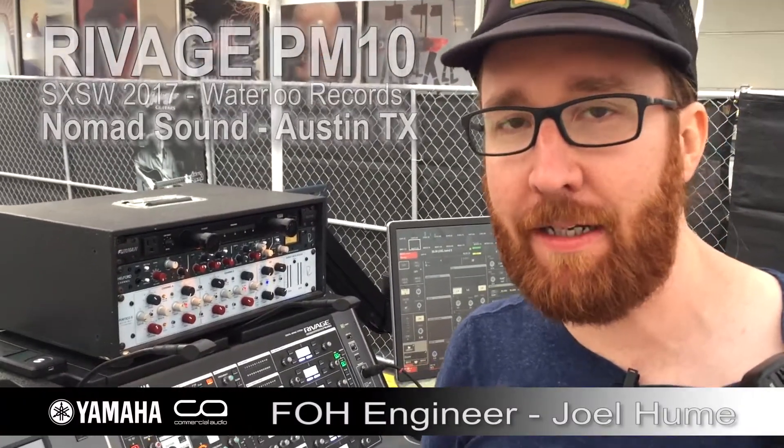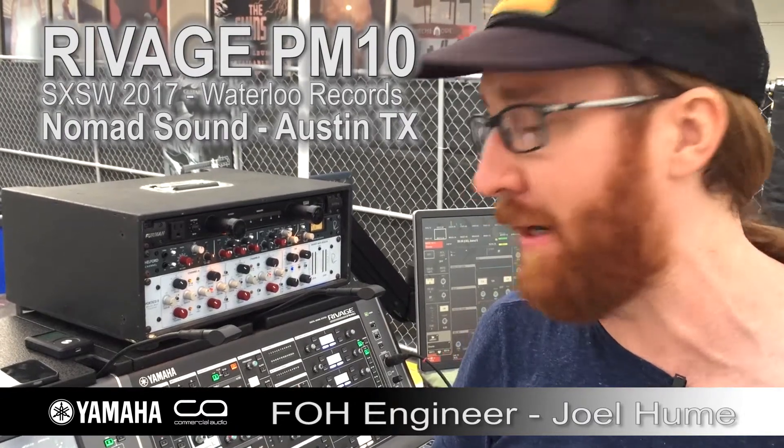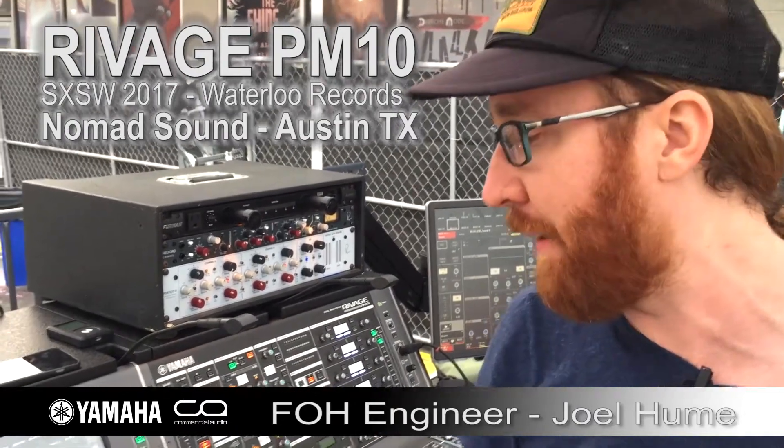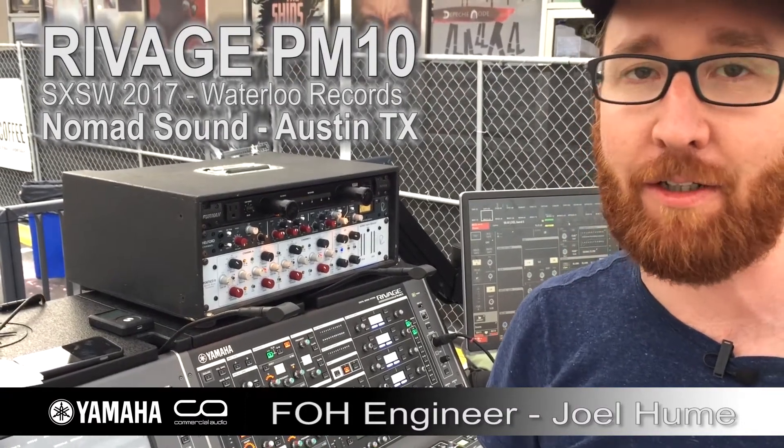Hi, my name is Joel Hume. I'm a system tech and front of house mix engineer from Austin, Texas. I've been working with Nomad Sound for the last 10 years. We're out at South by Southwest at Waterloo Records.